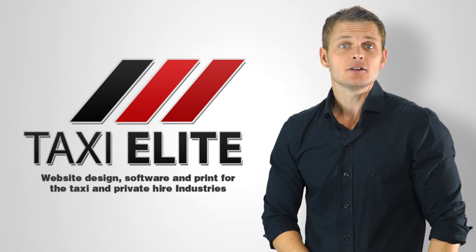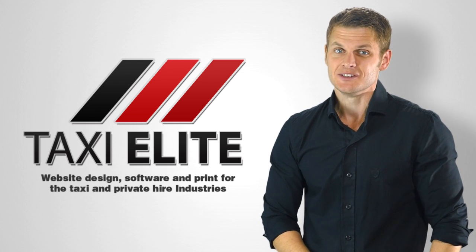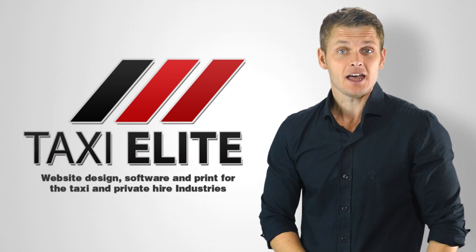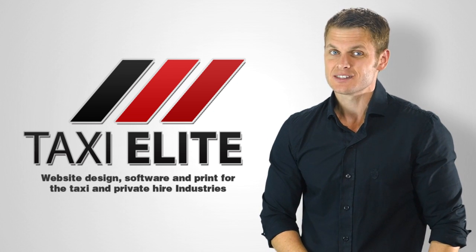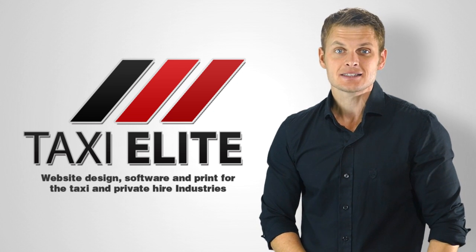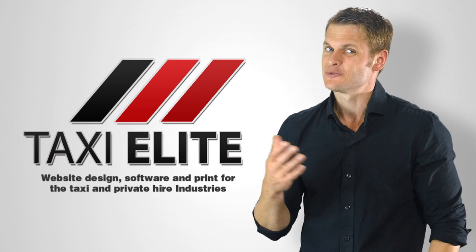The Pro Edition websites include a simple dispatch system, a state of the art booking system where customers can pay by cash, card, or account, a job quota and fares calculator, editable fixed fares, mileage calculator, and more.